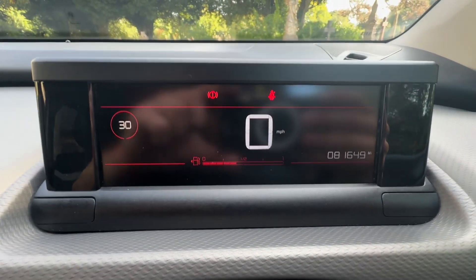There's a thick panoramic sunroof and it's tinted as well. There's the mileage — 81,649 miles. We've got cruise control and speed limiter on the left.